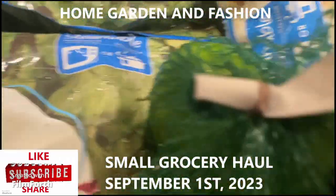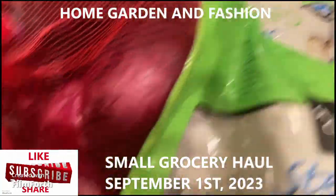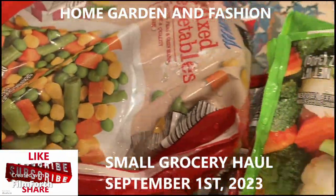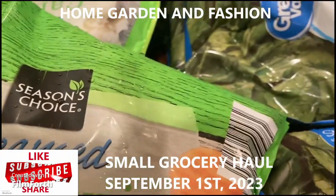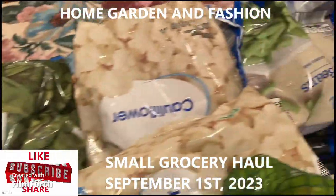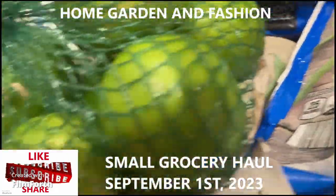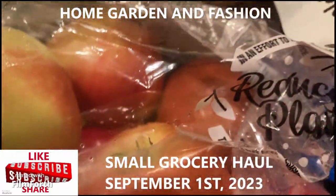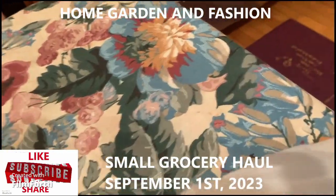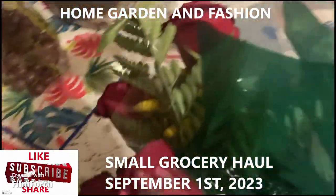I have frozen spinach, broccoli, carrot and cauliflower, and red onions. Four packages of spinach, four packages of cauliflower, four packages of beans, two packages of lemons, apples, two packages of ginger, and two cans of pineapple.